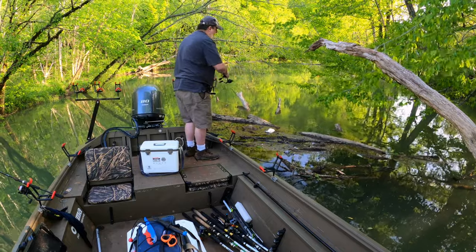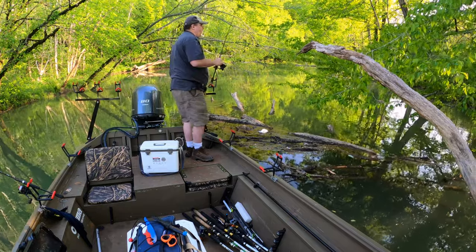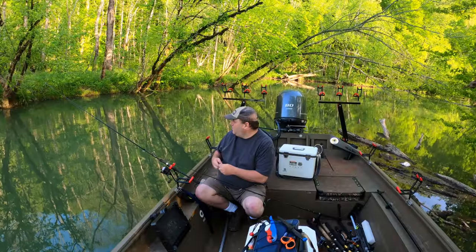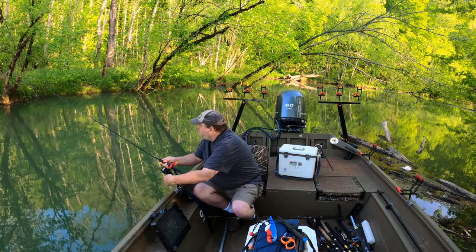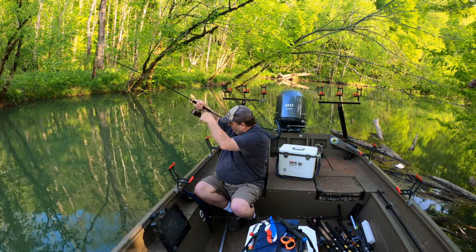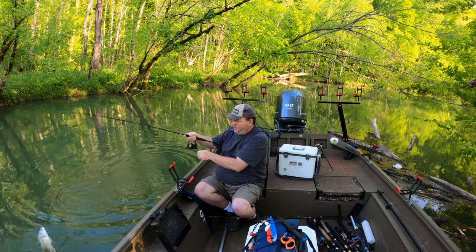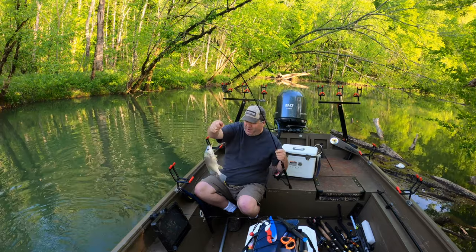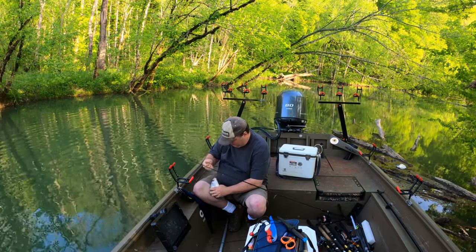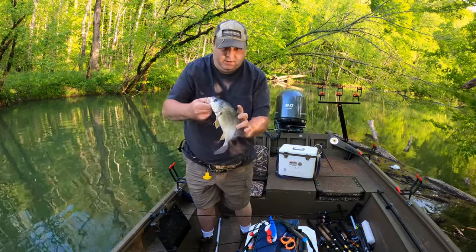Right in the tree! I'll grab that bobber on the way out. Something's eating this one — there we go. Another drum! Who swallowed my hook. I think this is going to be the last fish of the day — nice drum.